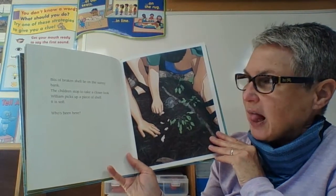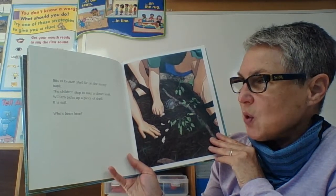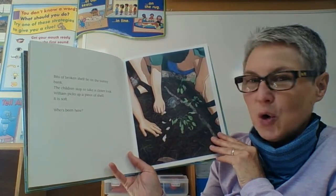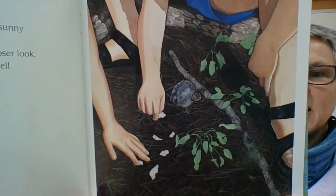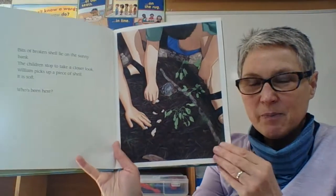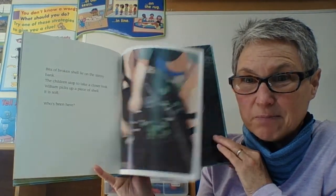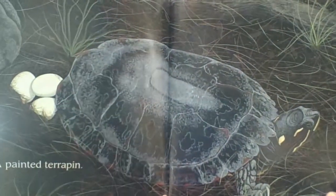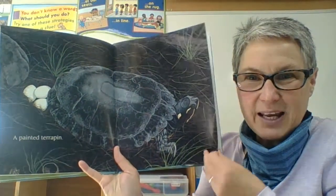Bits of broken shell lie on the sunny bank. The children stop to take a closer look. William picks up a piece of shell — it is soft. Who's been here? We learned about another animal that had a soft leathery shell. A painted terrapin! We learned about the diamondback terrapin with its soft pink leathery eggs.